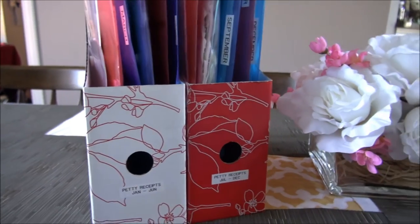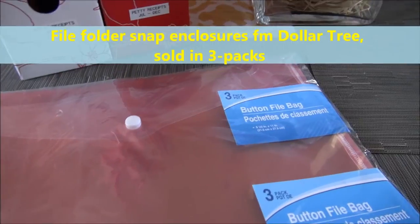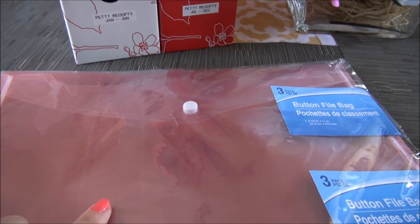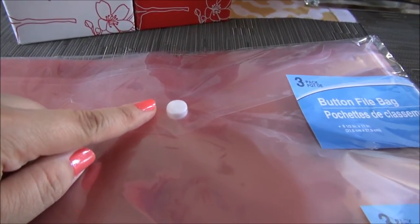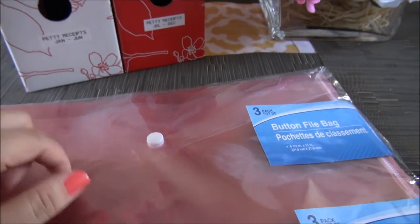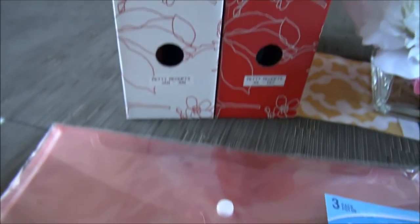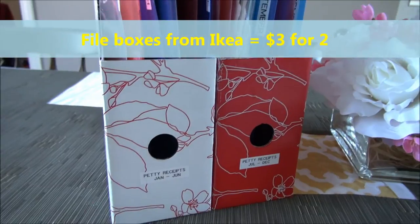The supplies are super simple. I bought file folder enclosures from Dollar Tree — they come in a three-pack of red, white, and blue. I bought four packs to have 12 total, one envelope per month. I like having the snap enclosures because receipts can be really small and I'm less likely to lose them versus a regular file folder. They're all placed into two upright file boxes I bought for about three dollars from IKEA.